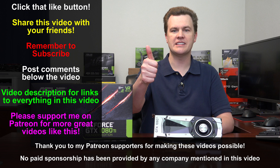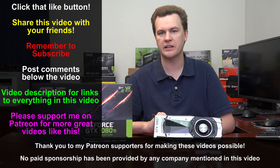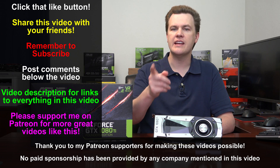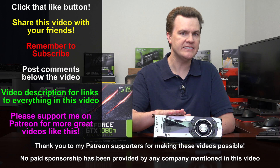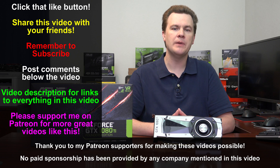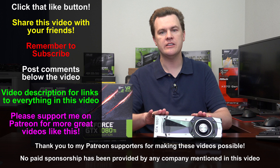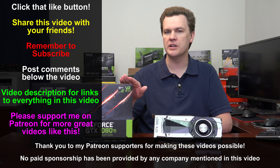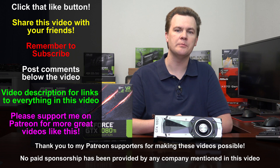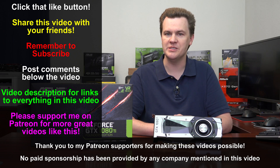Thank you so much for watching. Like this video if you liked it, share it with your friends if you loved it. Remember to subscribe using the big red button below the video. Questions and comments go below the video, and check out the links in the description to Amazon and Newegg for all the 1080 Ti's on the market — please use those links when you shop. There's also a link to my Patreon account. Please note this was not a manufacturer sample from NVIDIA or ASUS — I bought this myself — so if you like my independent reviews, please consider supporting my channel on Patreon.